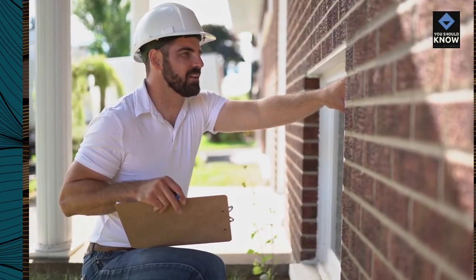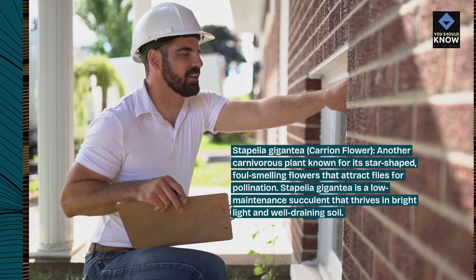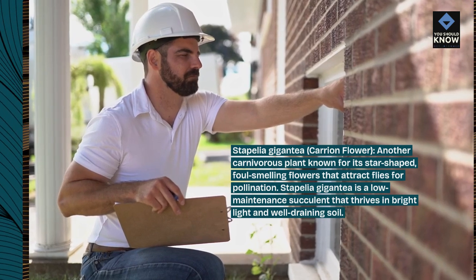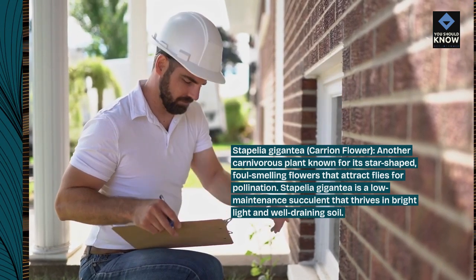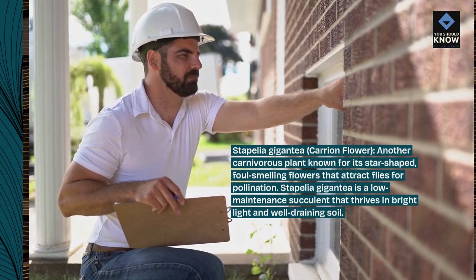Stapelia gigantea, carrion flower. Another plant known for its star-shaped, foul-smelling flowers that attract flies for pollination. Stapelia gigantea is a low-maintenance succulent that thrives in bright light and well-draining soil.